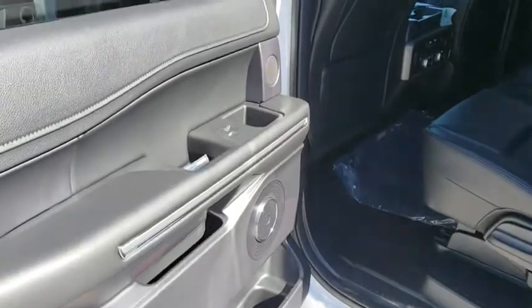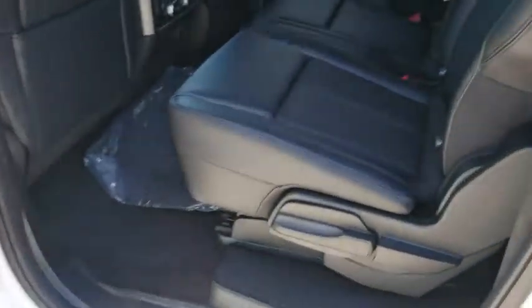Keyless start, four-wheel disc brakes, aluminum wheels, floor mats, climate control, universal garage door opener.